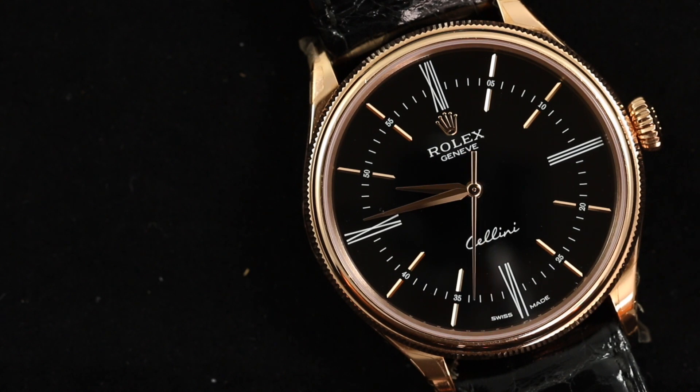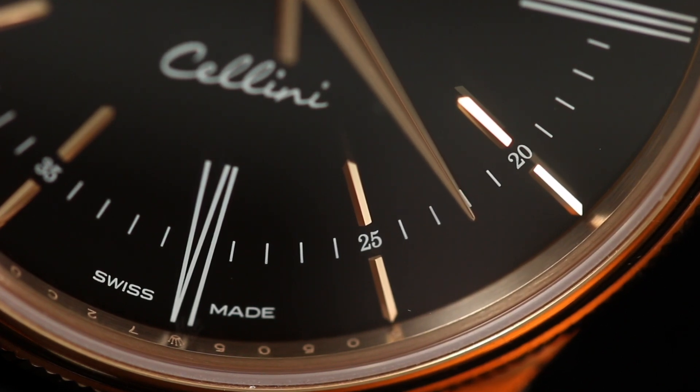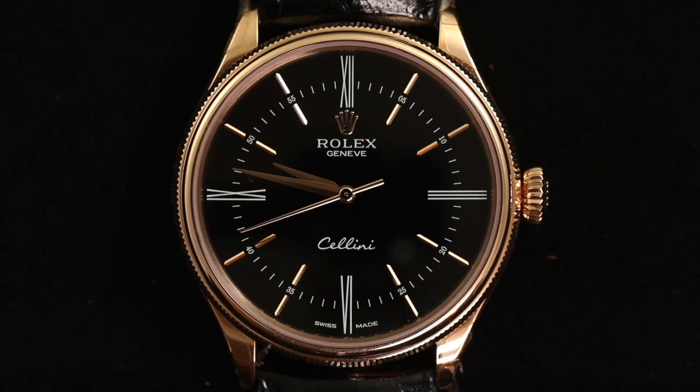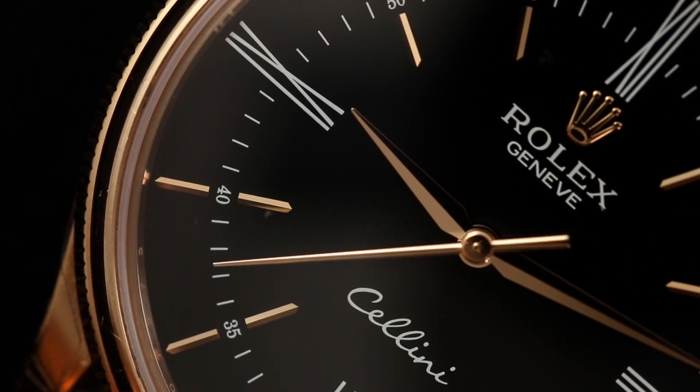The interesting thing about this watch is really where it's positioned within Rolex's lineup and where it falls in the market. At a retail price of $15,200, I feel this leads to the watch getting glanced over by many luxury watch enthusiasts. It truly is a fantastic looking piece that brings something unique to the Rolex line — but it begs the question: who is the buyer for this watch? Does it bring enough to the table to pull a potential buyer away from a Lange, a Patek, Vacheron, or Breguet? Or does it offer a unique enough proposition to a Rolex buyer who wants something different from the steel sports lineup?